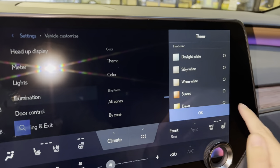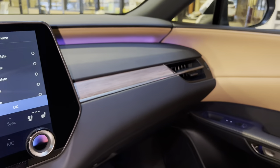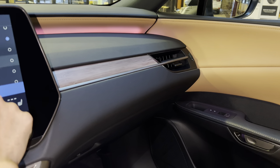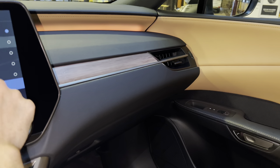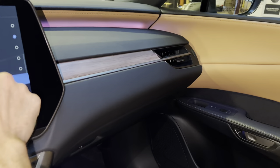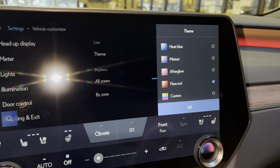These are all the things we can choose from. We can also select a custom color for the ambient illumination.